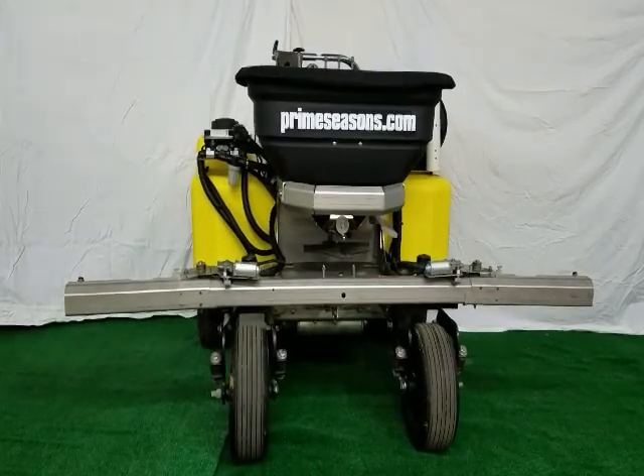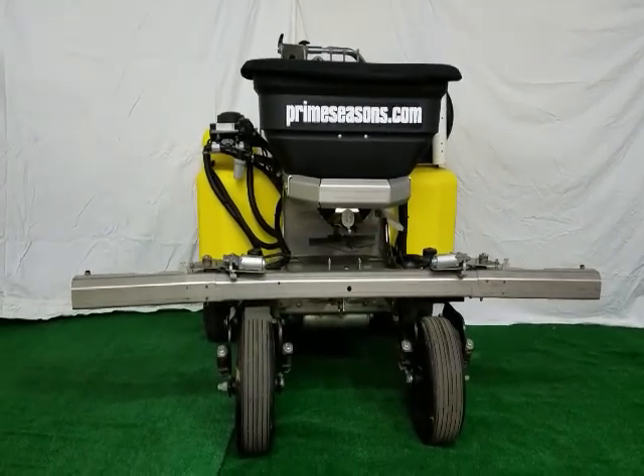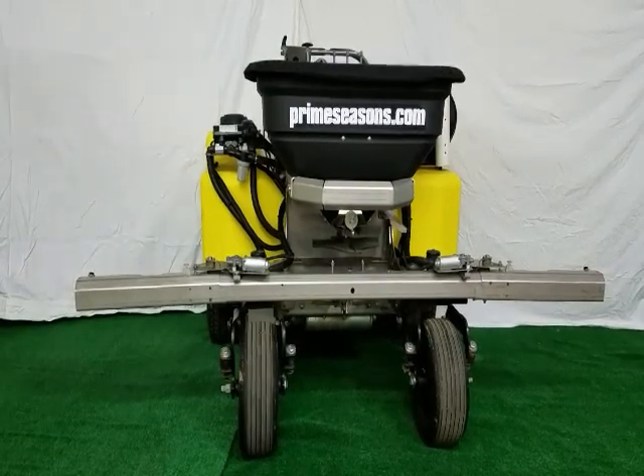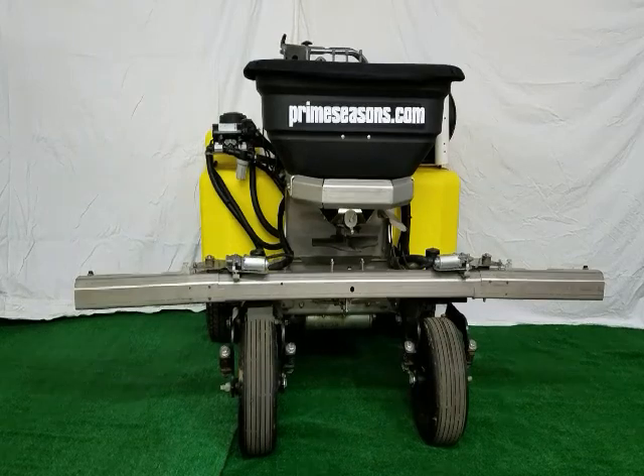Hello and thanks for watching PrimeSeasons.com. Our latest invention, the Z Power Boom. Our patent pending product is available for purchase on our website.